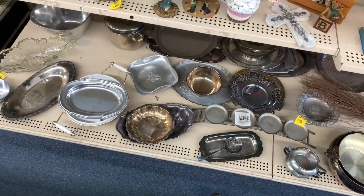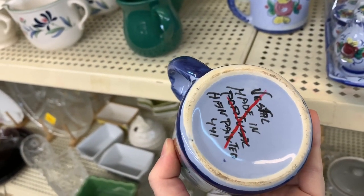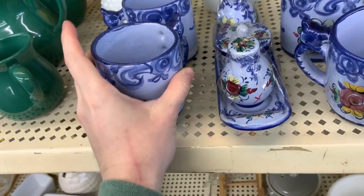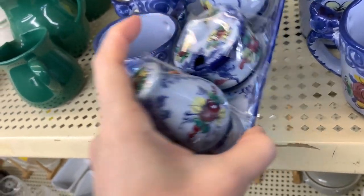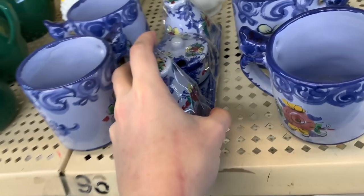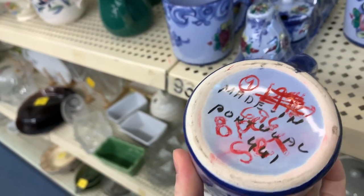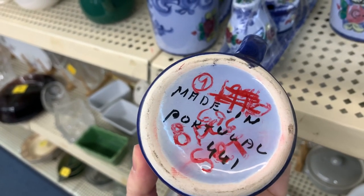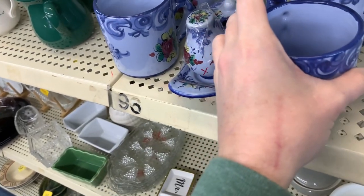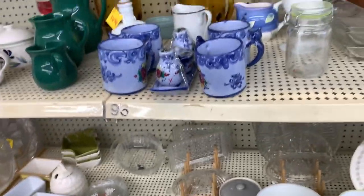I have no cell reception in the store whatsoever — not even enough to send and receive text messages. I saw this little Portugal pottery set, very cute. They wanted $6.96 for it, originally marked $20. I maybe should have picked that up, but I left it behind because I couldn't check any comps.